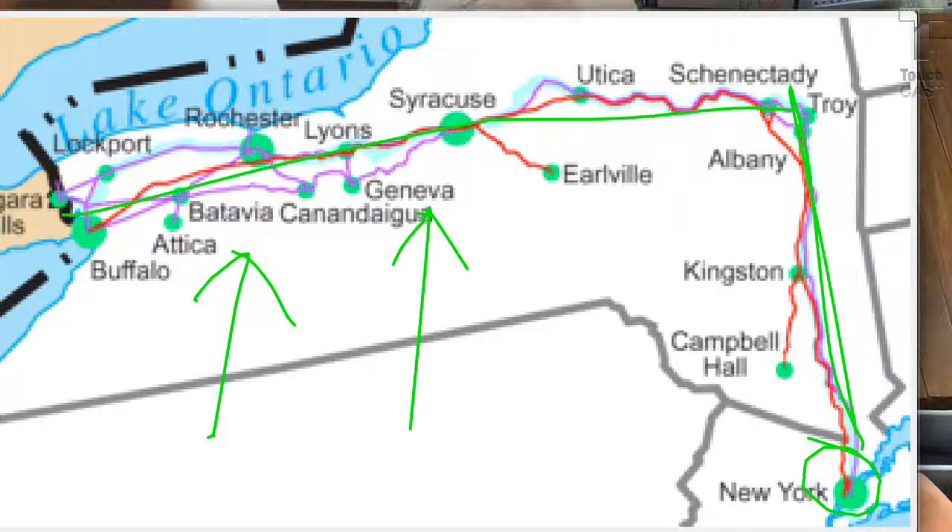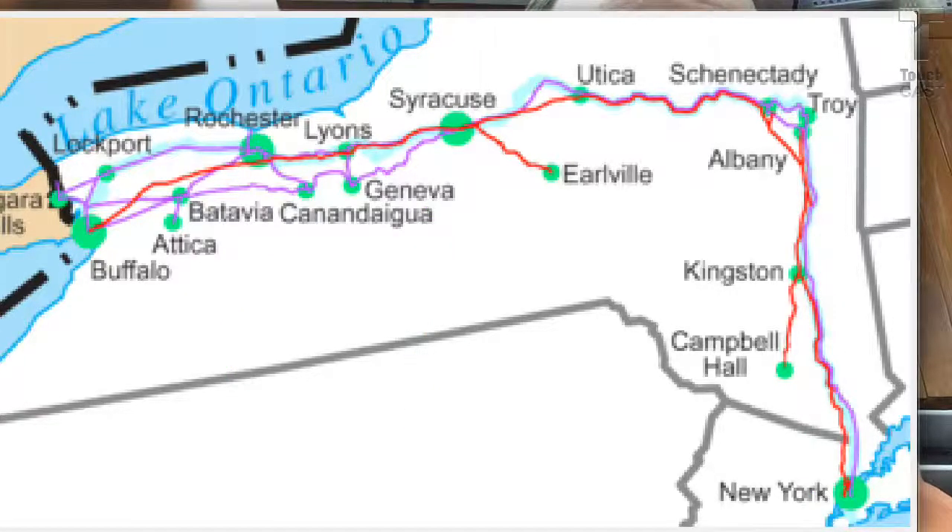Certainly Syracuse and Buffalo, which is right on Lake Erie, and Albany become extremely important. We see this all throughout, as with the success of the Erie Canal we see the development of other canals.